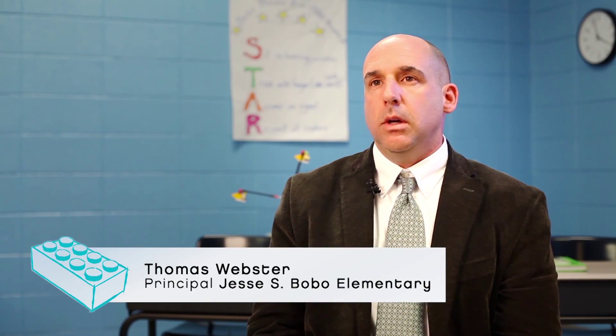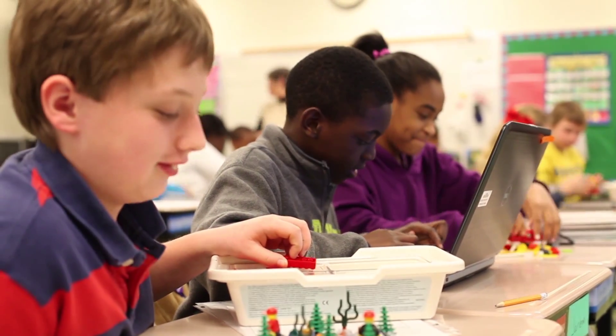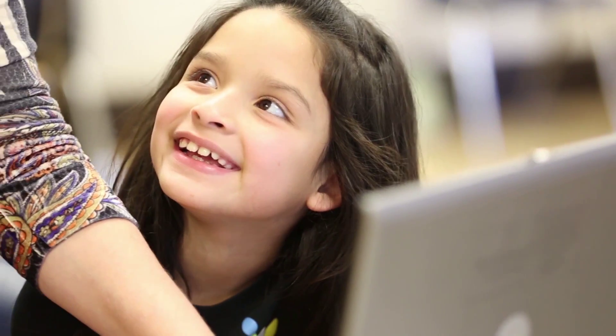Teachers are looking for a way to integrate, to find things that improve student engagement, to challenge children to be problem-based, to be engineering active. This is what our teachers have been looking for. The enormous burden on a teacher to make all of that happen without a framework has really been lifted in so many ways by WeDo.